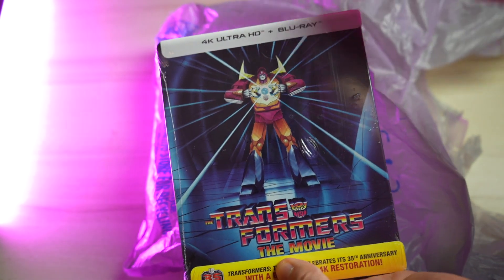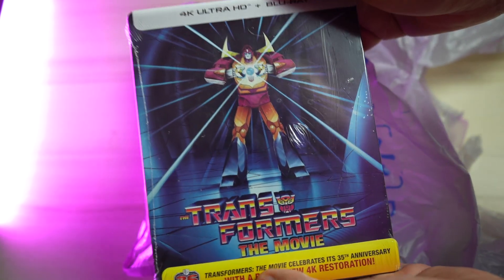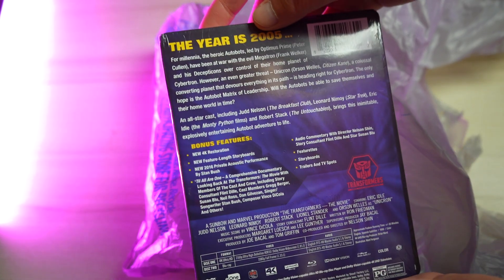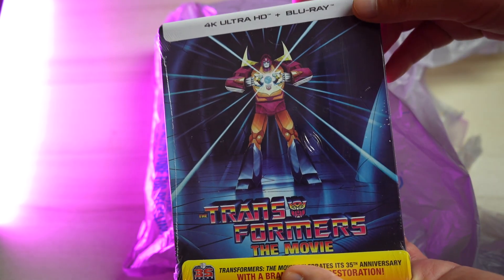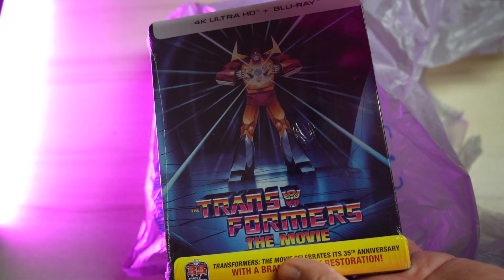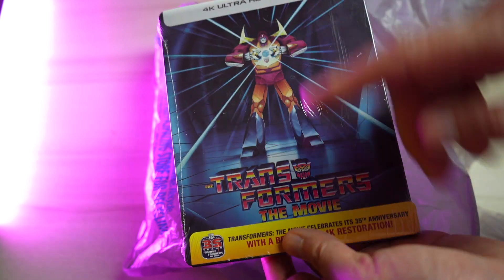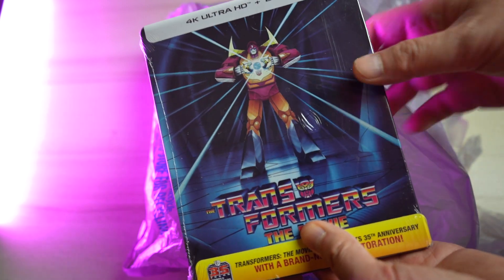Now we have another all-time classic: Transformers The Movie in 4K. I absolutely love this movie — it's my favorite Transformers movie. If you saw this as a kid, you were probably blown away not only by the animation and the cartoon violence, but also the incredible music. You've got "The Touch" for sure. I got it in 4K!